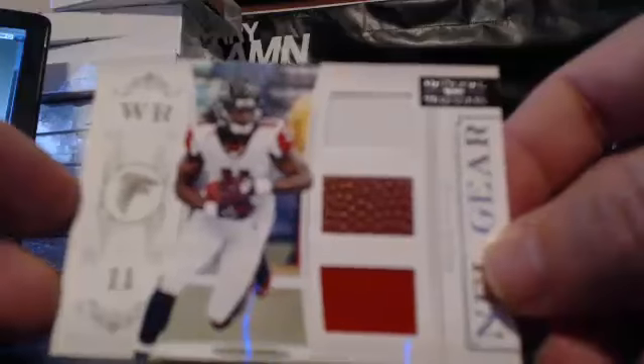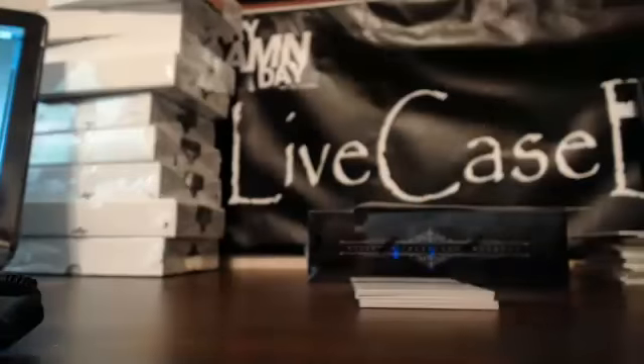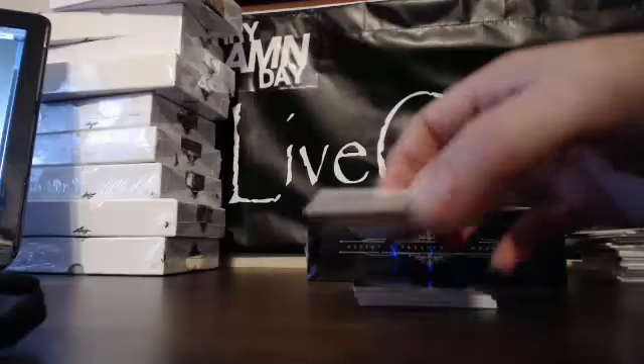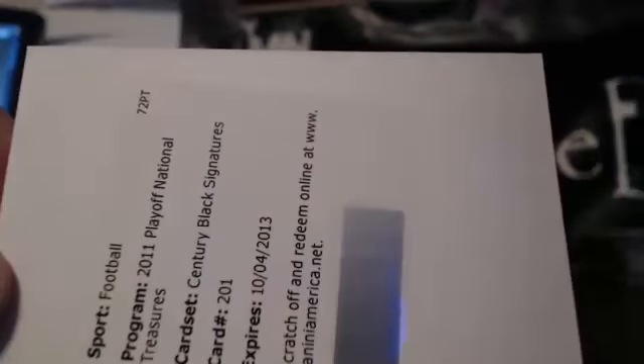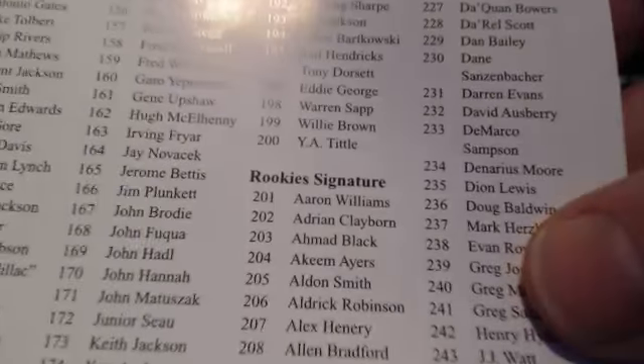For the Atlanta Falcons, NFC South is getting ready to go on a parade — Julio Jones Triple Relic, 76 of 99. Then we stick with the NFC South: Carl Knicks Jumbo Jersey Relic, 88 of 99. Next we have a Redemption — Julio Jones RPA is a Redemption in this. This is Century Black Signatures; number 201 is Aaron Williams, Rookie Signatures.